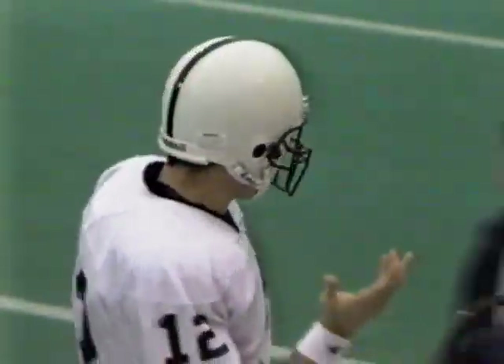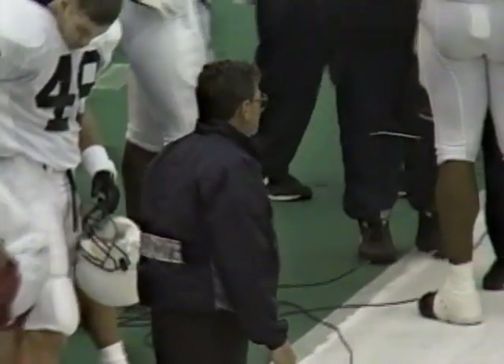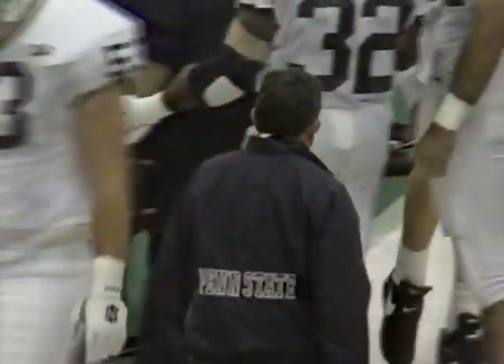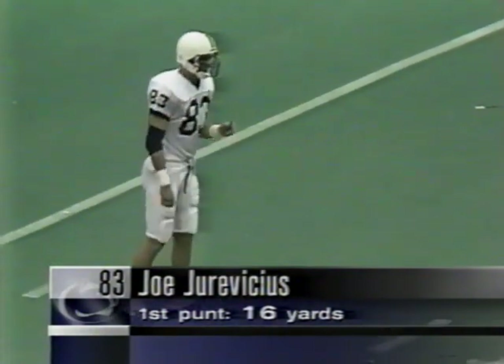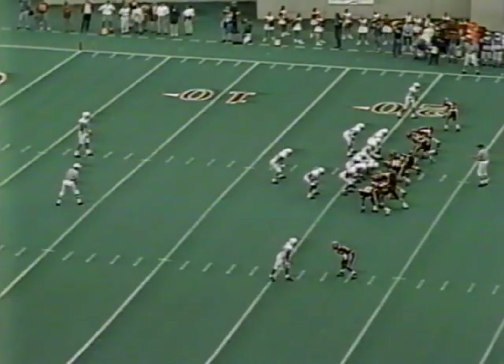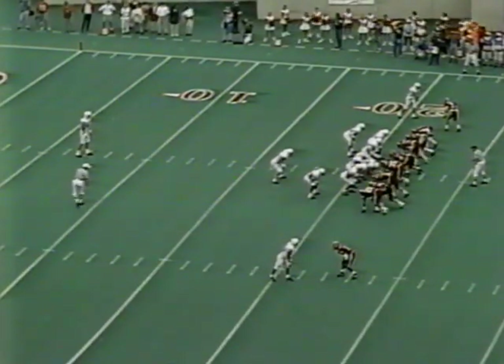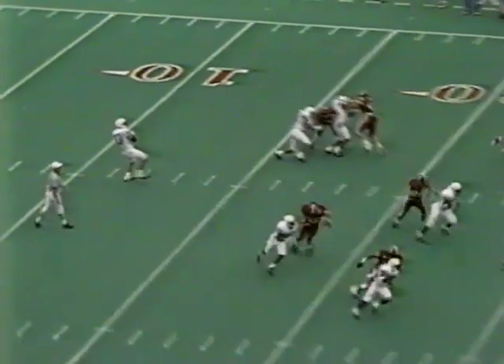Third and nine — Collins fires incomplete. They made him roll out and throw on the run, and Penn State will have to punt again. Freddie Scott the intended receiver. Collins with head coach Joe Paterno — a little bit confused, like he did not feel he had the right play called versus that defense. Joe Paterno, as I saw him in the Michigan game, will try to settle his players down: 'We've got a long football game here — let's get on the sideline, talk over what they're doing, and come back out.' Indiana's defense forcing two straight three-and-outs.